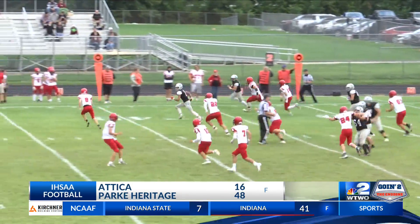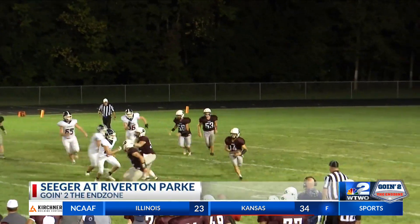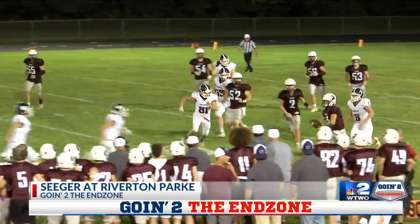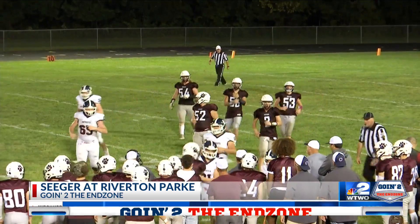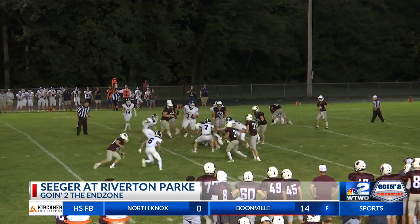Riverton Park also at home tonight, where they welcome Seager to Montezuma. The Patriots defense was wreaking havoc on the Panthers all night. However, QB Colette Sanders uses his legs to get the first down, and they follow that up with a grown man first down run by running back Kyle Price.